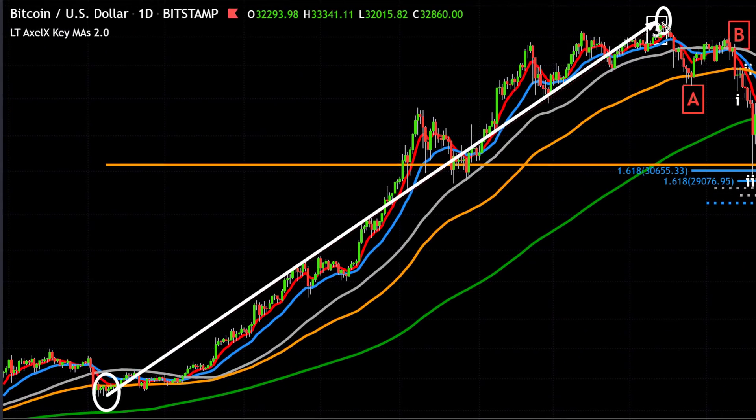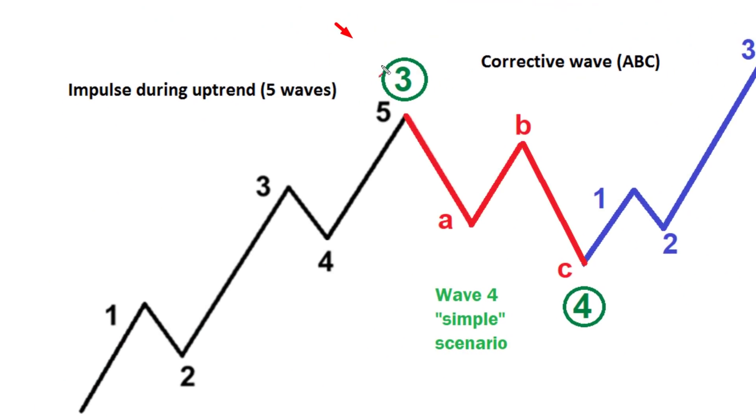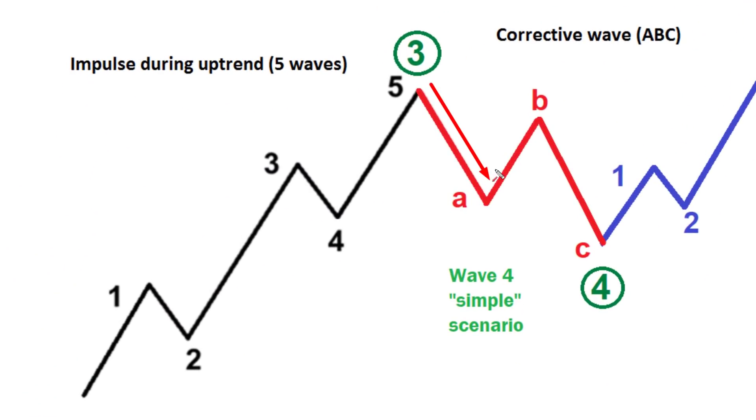Remember the major rally in Bitcoin that went from just under $10,000 to $64,000 — that was the major wave three. Then we had a big correction, a 50% drop, which was likely a wave four. And that's what I think we're seeing right now: the likely ABC pattern within this larger wave four.